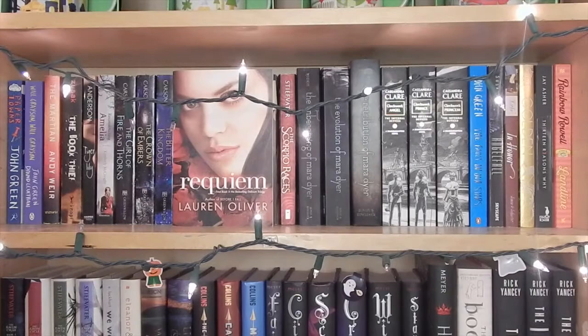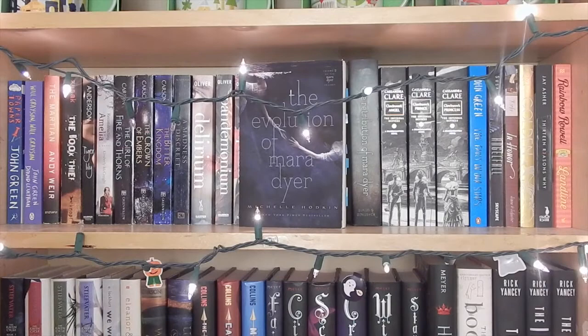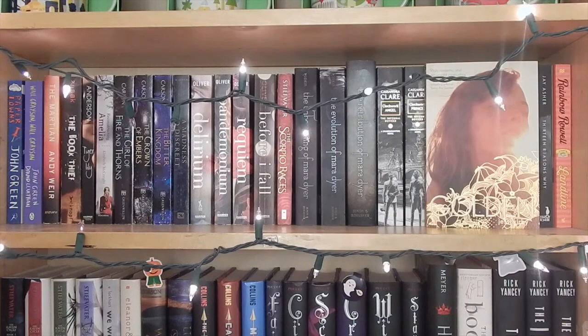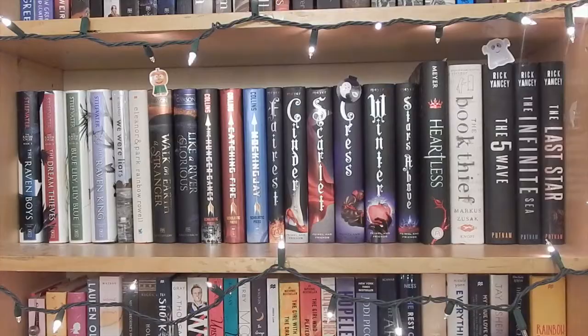Before I Fall also by Lauren Oliver. The Scorpio Races by Maggie Stiefvater. The Unbecoming of Mara Dyer, The Evolution of Mara Dyer, and The Retribution of Mara Dyer all by Michelle Hodkin. Clockwork Angel, Clockwork Prince, and Clockwork Princess all by Cassandra Clare. The Fault in Our Stars by John Green. Angelfall by Susan Ee. In Honor and Golden both by Jessi Kirby. Thirteen Reasons Why by Jay Asher. Landline by Rainbow Rowell. So that shelf was mostly paperbacks — a lot of my favorites or series and books that I want to keep together.